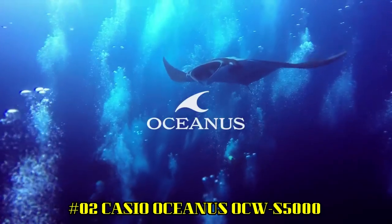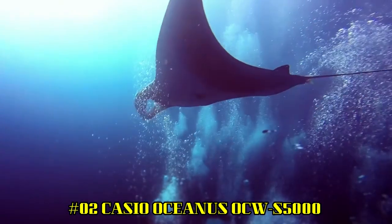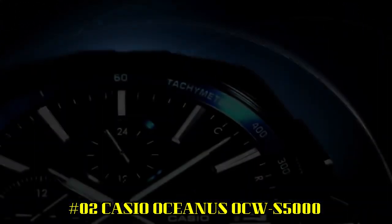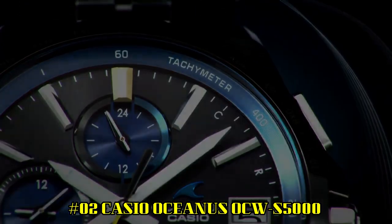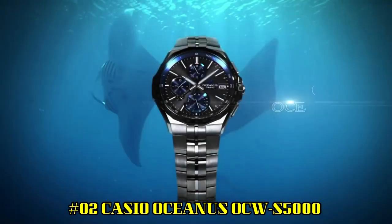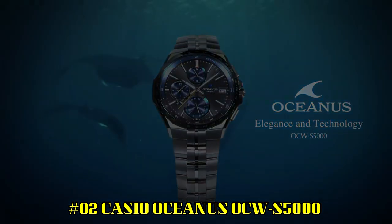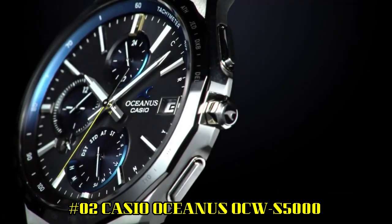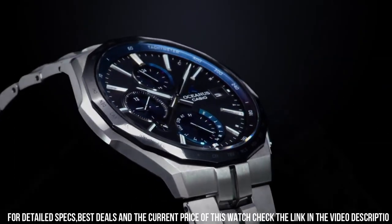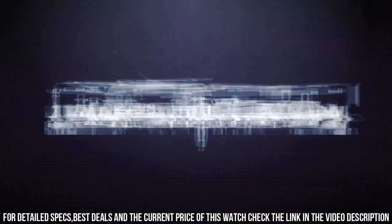Number 2: Casio Oceanus OCW-S5000 — the watch is of outstanding quality. It meets expectations of a chronograph: solar charging, auto change of time when visiting different countries. Bluetooth connection is just for date and time adjustments and information, not other functions. Not a smartwatch. It is a slim watch, though some people may like thicker and more shiny watches.